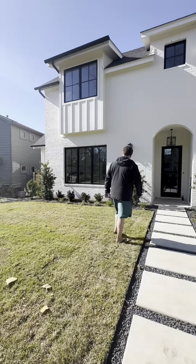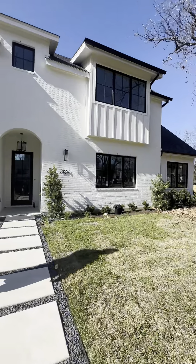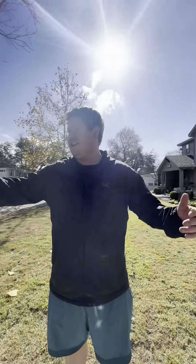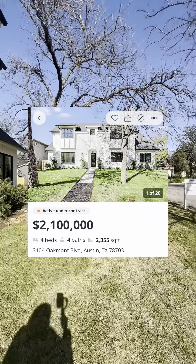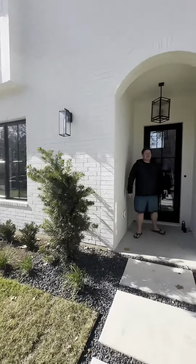Look at the house from the front — it's gorgeous! White house. What do you think? I mean, I like the neighborhood. It's nice — you can walk around without fear. It's a great area of Austin.